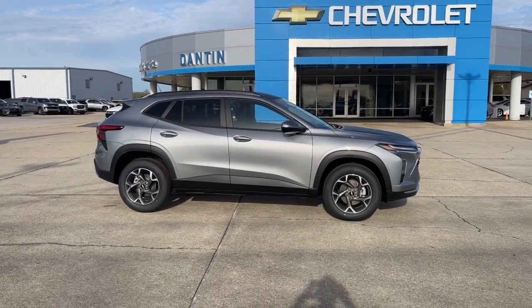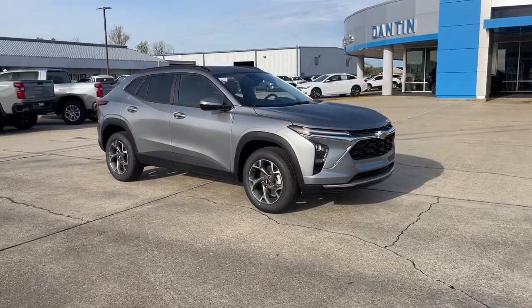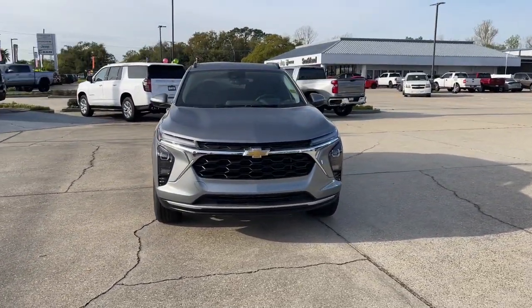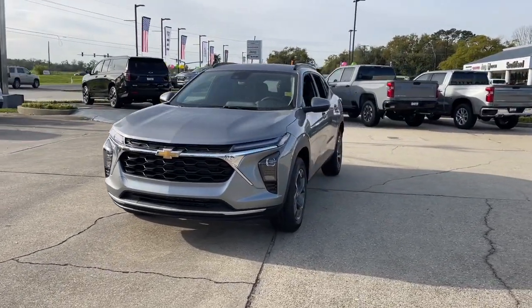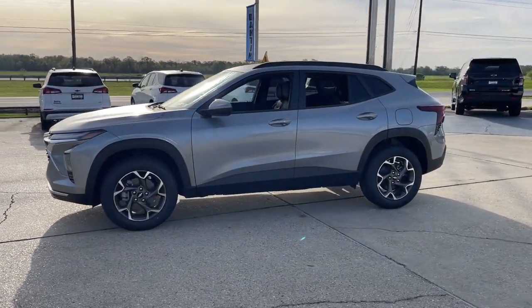Get acquainted with the 2024 Chevrolet Trax. The Trax delivers the functionality of a compact SUV, technology that keeps you connected and safe, flexible cargo space, efficiency and a sense of fun. These are just some of the great options this vehicle comes with.